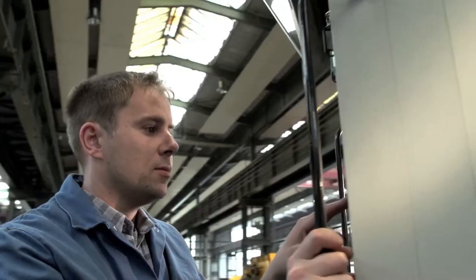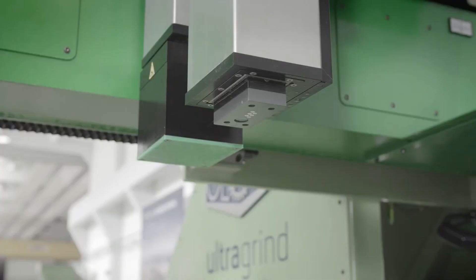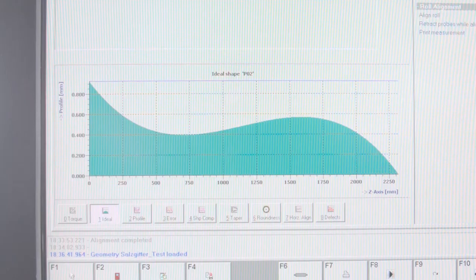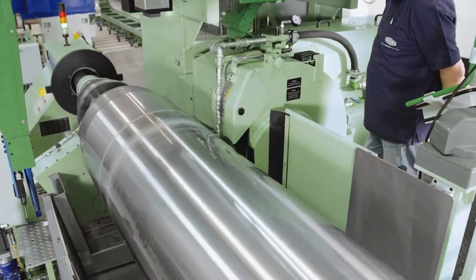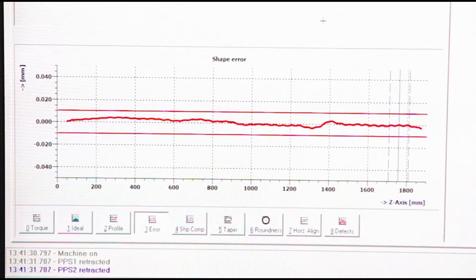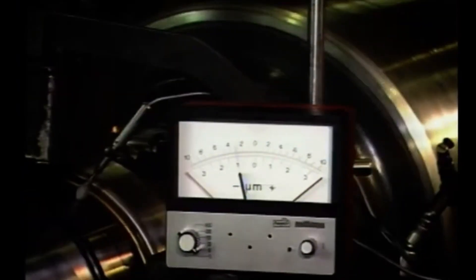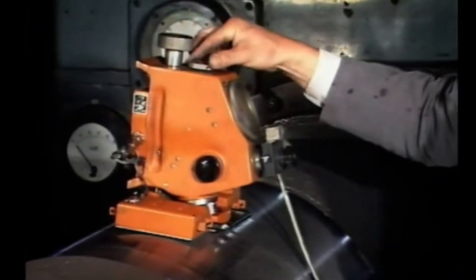What ensures that every roller meets these high standards? Final grinding plays a crucial role. Rollers must meet tight tolerances, with roundness deviations of less than 2 microns and cylindricity within plus or minus 1 micron over a length of 1,000 millimeters. Every step is monitored through various quality control methods, from traditional micrometer measurements to roundness testing, indentation depth analysis, and surface hardness checks using Vickers hardness testers.